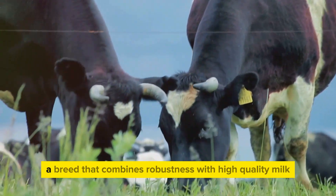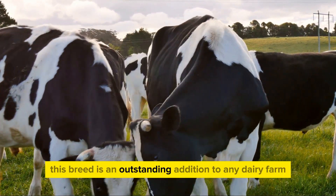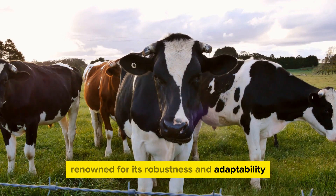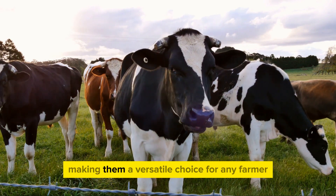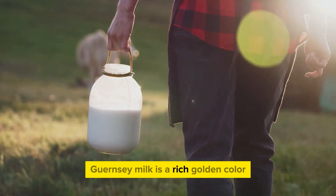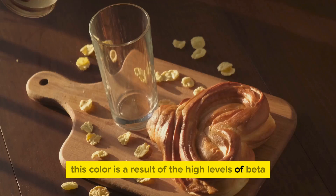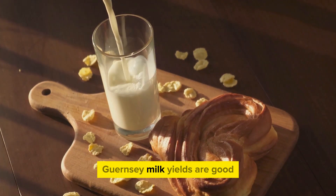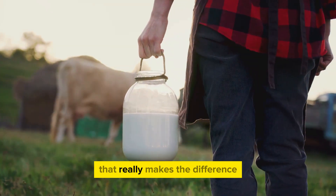Coming up next is the Guernsey Cow, a breed that combines robustness with high-quality milk. Originating from the Channel Island of Guernsey, this breed is an outstanding addition to any dairy farm. The Guernsey Cow is a medium-sized breed renowned for its robustness and adaptability, meaning they can thrive in a variety of climates and conditions, from the cold north to the hot south. What truly sets the Guernsey Cow apart is its milk — Guernsey milk is a rich golden color, a unique trait that sets it apart from other breeds. This color is a result of the high levels of beta carotene, a beneficial antioxidant found in the milk. Guernsey milk yields are good, often reaching between 4,000 and 5,000 liters per lactation, and it's the quality of this milk that really makes the difference.